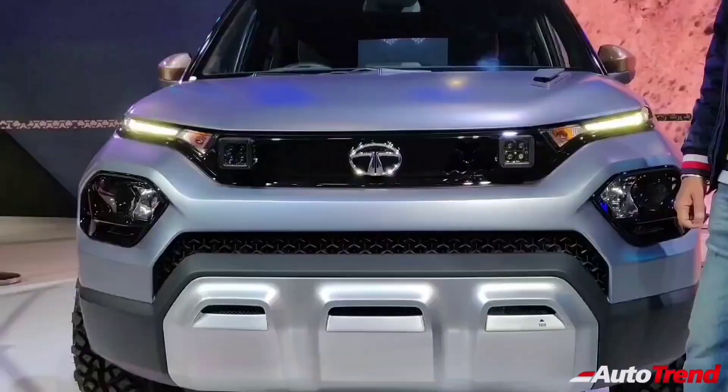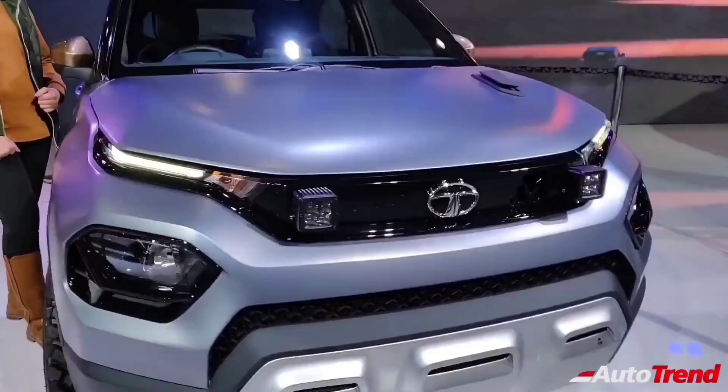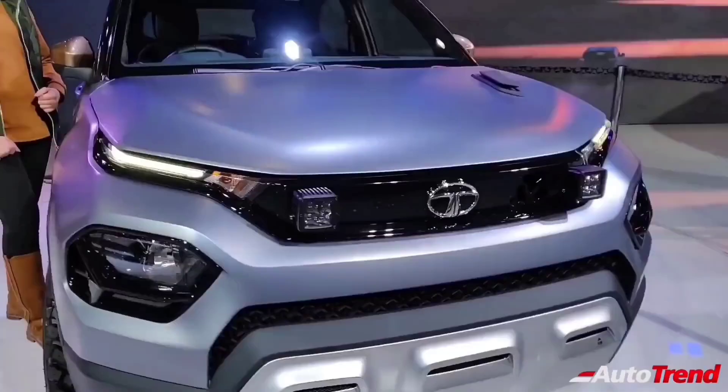Stay tuned for further updates regarding the Tata Punch subcompact SUV. This is Viprajesh signing off. See you in another video. Thank you for watching.